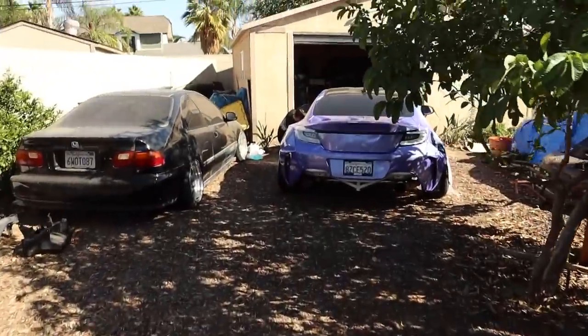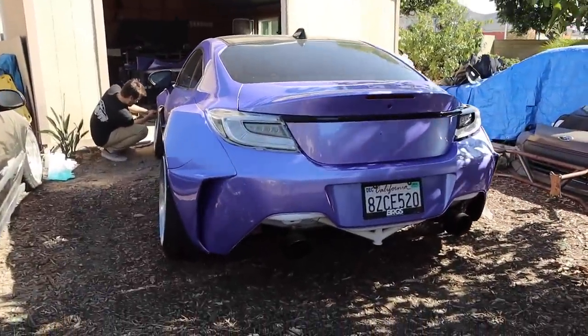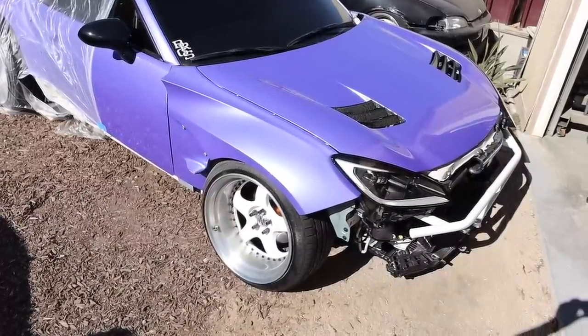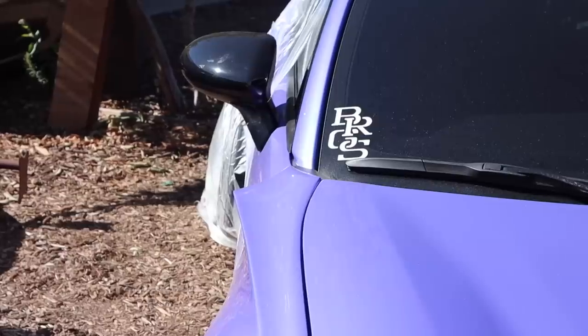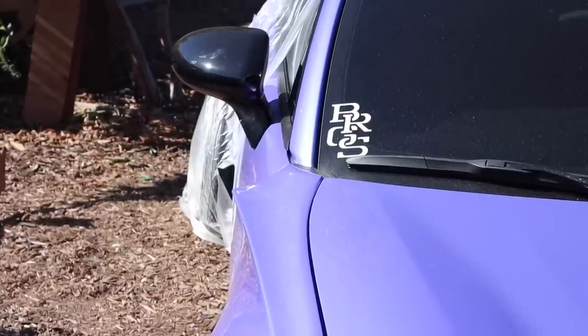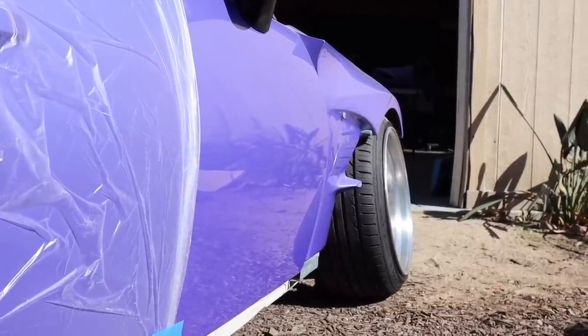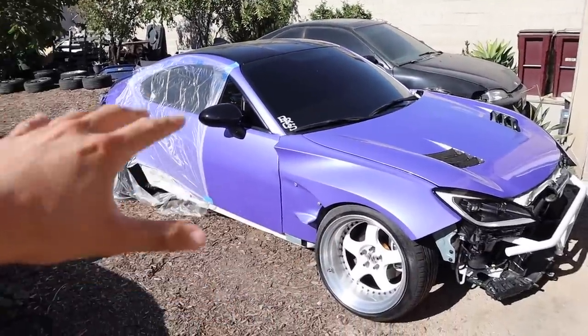Here it is! Metallic lavender from Nozitech — this is the color that we went with for the BRZ.